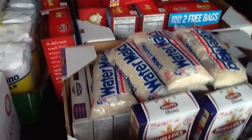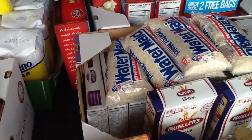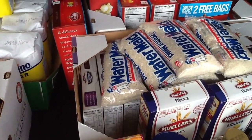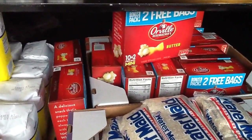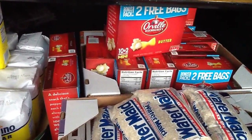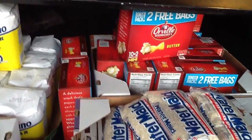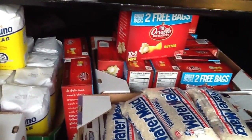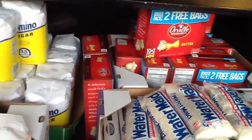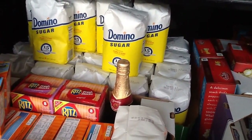The next deal was the Orville Redenbacher popcorn, ringing up at $1.97. We have a $2 coupon for $10 or more. I made sure I got all the mini bag boxes because it says 10 plus 2 free bags — that's 12 bags. That deal brought my total up real high, and then I knocked it back down $16 with every $2 coupon I used, making sure I did that in every transaction.